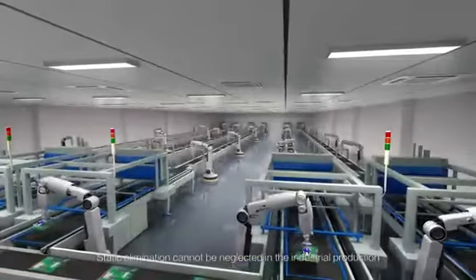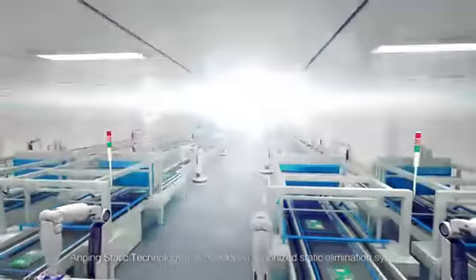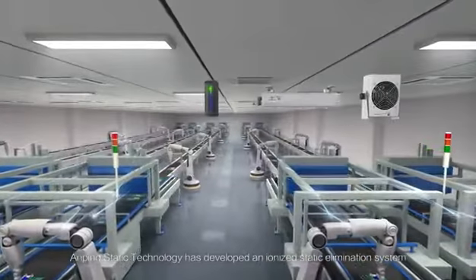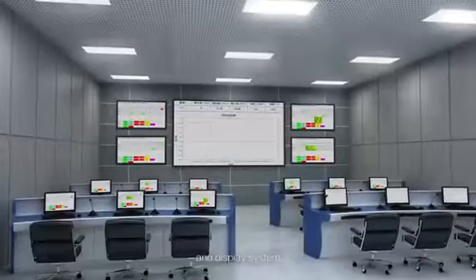Static elimination cannot be neglected in industrial production. Amping Static Technology has developed an integrated static elimination system consisting of a static sensor, static eliminator, and display system.